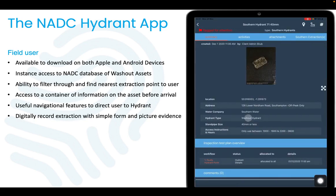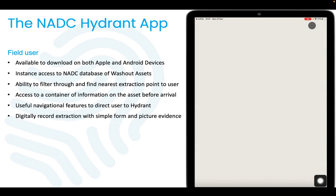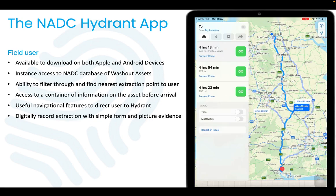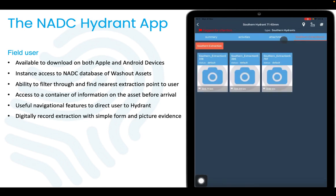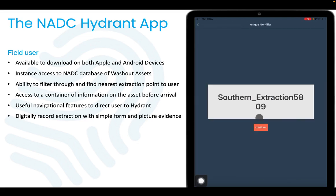With a summary of all the data required to complete an extraction before arrival, the field users can use our location feature to input the exact location of the washout asset into their device's native navigation system. Once at the hydrant, they can either complete an extraction or report a faulty hydrant.